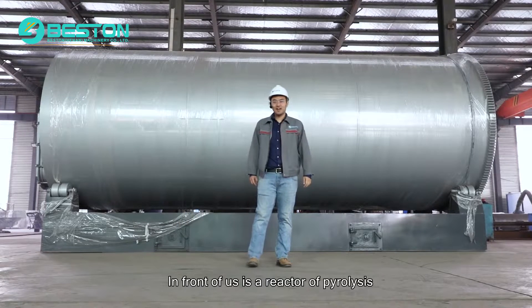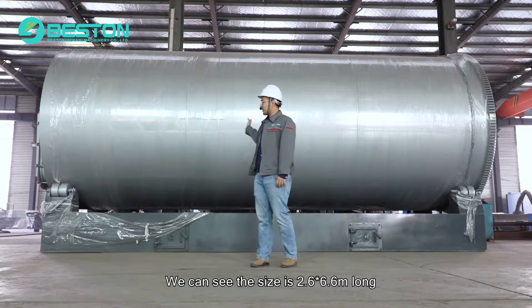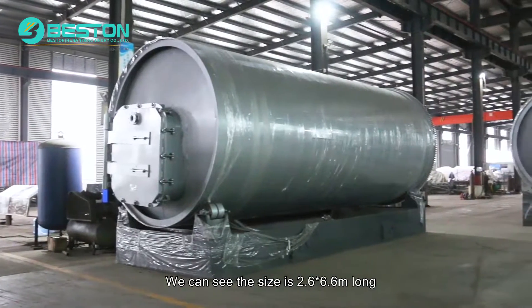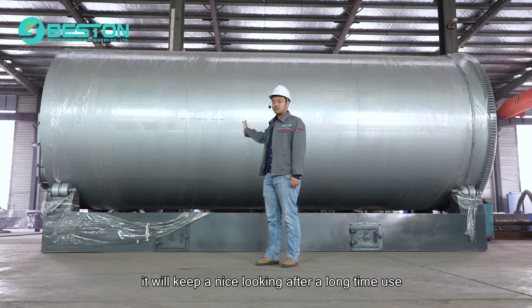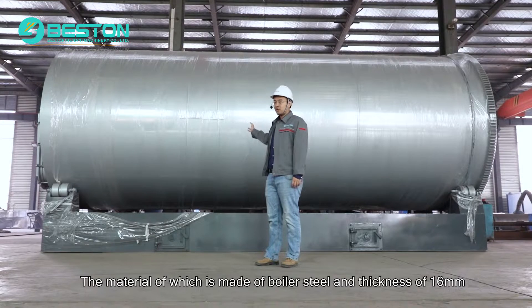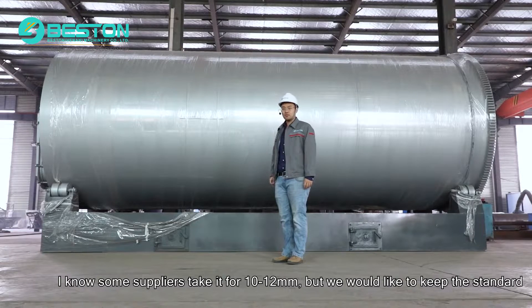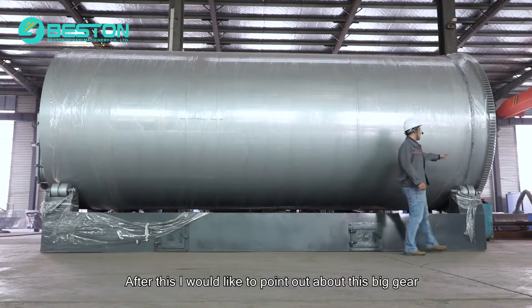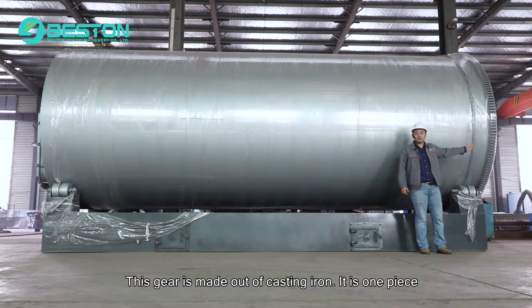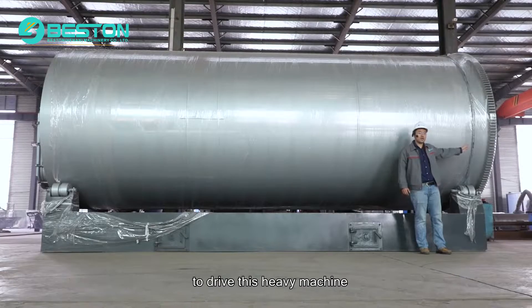In front of us is a reactor for pyrolysis. This is a 10-ton per day pyrolysis unit. We can see the size is 2.8 by 6.6 meters long. The paint we use is always a heat-resistant paint, which will keep a nice appearance after long-term use. The material it is made out of is boiler steel with a thickness of 16 millimeters. I know some suppliers use 10 to 12 millimeters, but we would like to keep the standard. I would also like to point out this big gear, which is made out of cast iron. It is one piece and is very critical for this heavy machinery because it takes the force to drive this heavy machine.